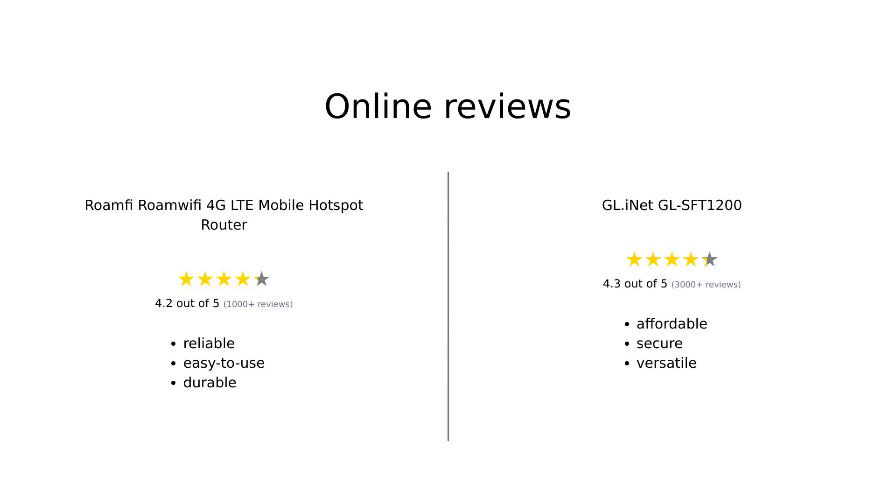Overall, both products have received positive reviews on Amazon. The RoamFi RoamWiFi is praised for its ease of use, long battery life, and reliable performance in various countries. However, some users mentioned occasional connectivity issues in remote areas. On the other hand, the GL iNet GL-SFT1200 is lauded for its strong connectivity, security features, and portability. Reviewers appreciate its versatility and affordable price.